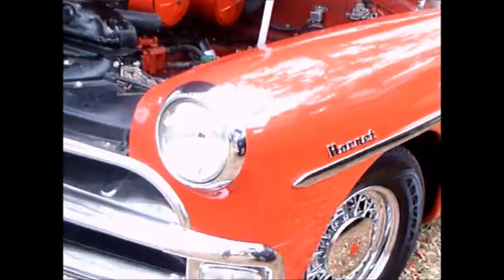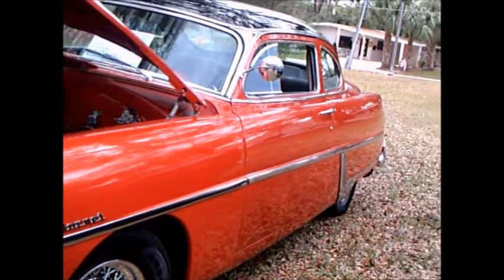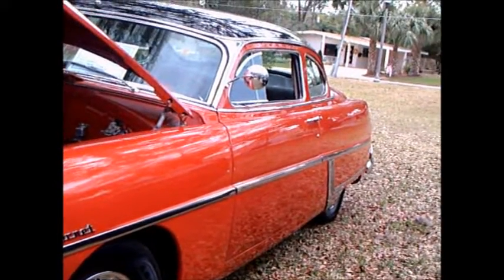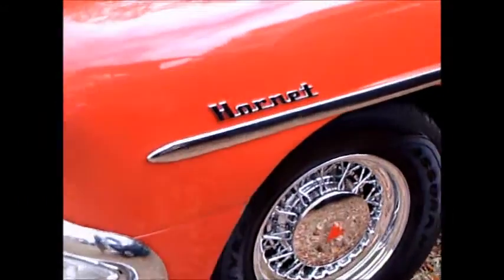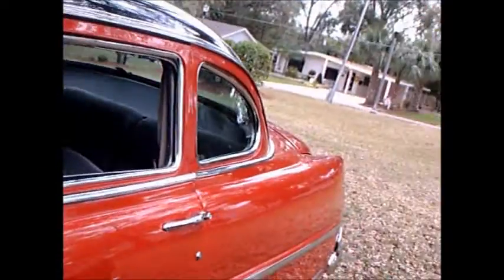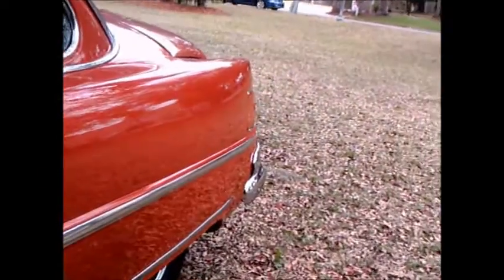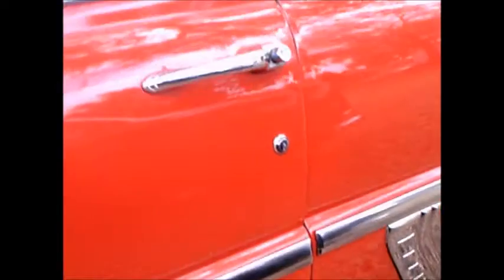Twin H power essentially was two carburetors, as you can see them right there. Notice this car has beautiful wire wheels and a very nice two-tone combination with the red and black. Plenty of chrome.